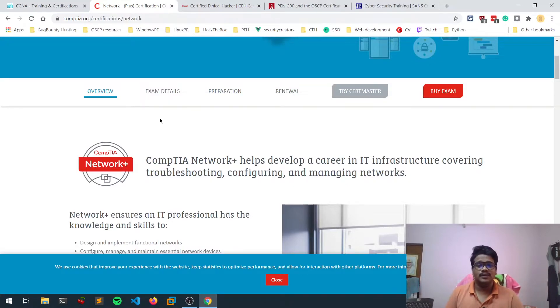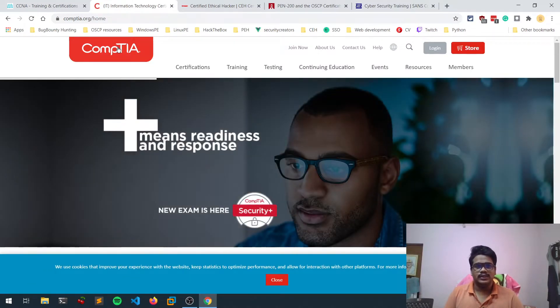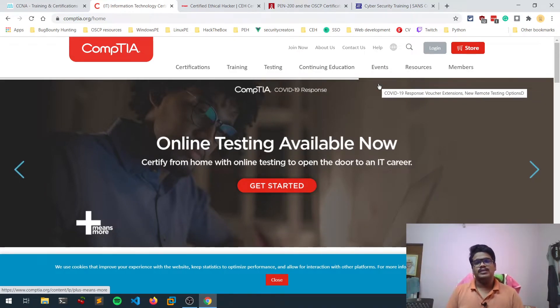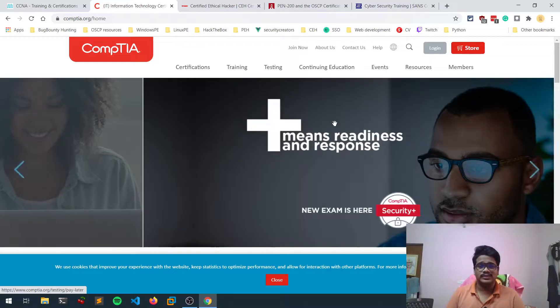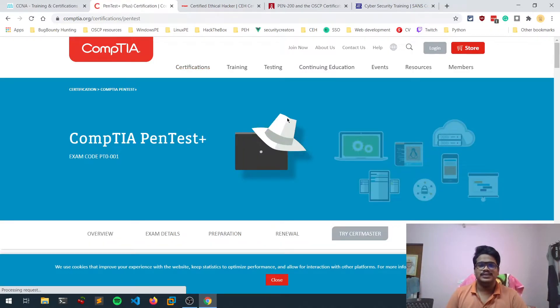Coming to hacking certifications — CompTIA is one certification platform where you can get certified at a relatively low price. These are budget-friendly, though comparatively not as highly valued. But as I said, if you have the skill you can definitely do wonders. On the CompTIA website you can see certifications like CySA+, PenTest+, and CSP+. PenTest+ is one of the popular certifications.